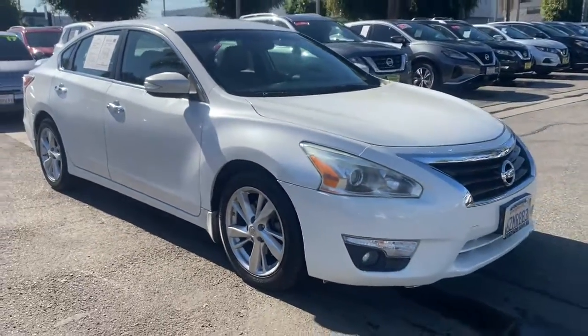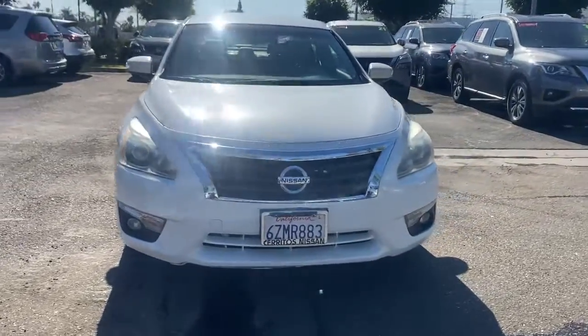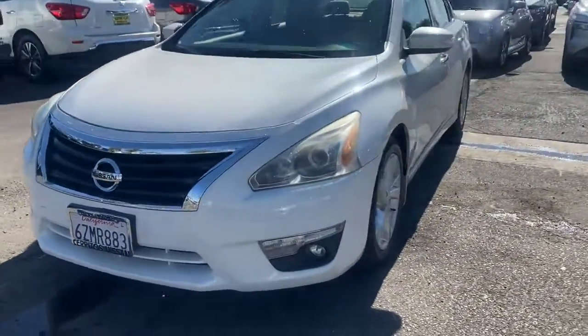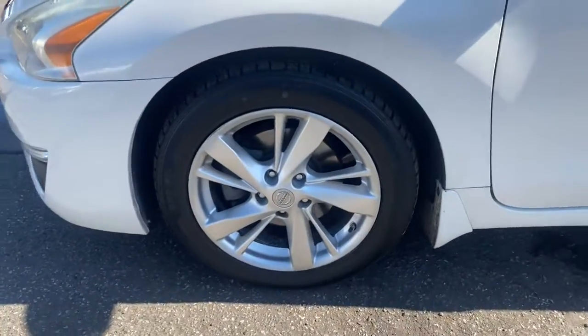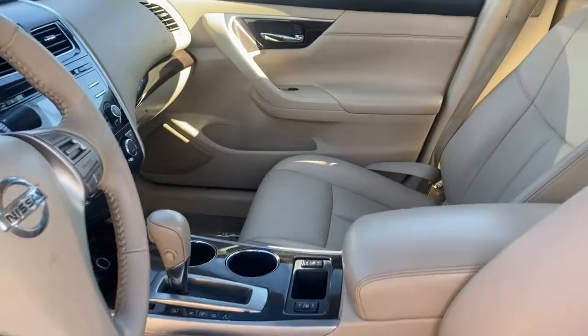The following are some of this vehicle's highlighted options: keyless entry, heated mirrors, fog lamps, keyless start, backup camera, satellite radio, premium sound system, remote engine start, Bluetooth connection, and steering wheel audio controls.